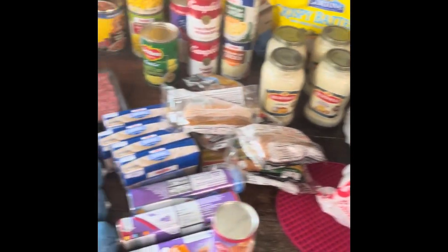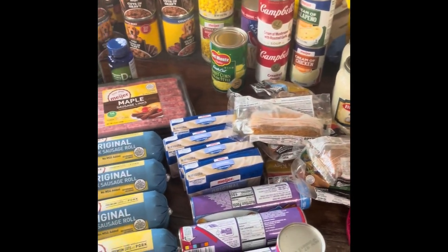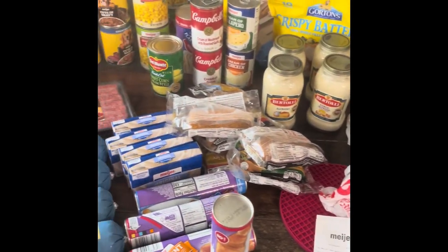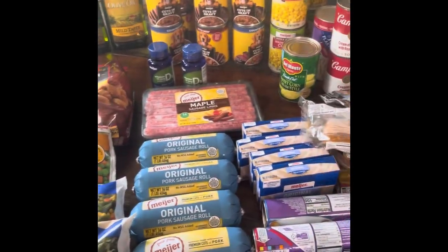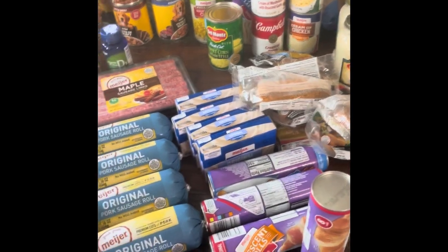Hey garden friends and family, it's Judy with The Girl in Garden, and today I'm bringing you my grocery haul. This is from Meijer, and I have one from my monthly supplies from Amazon getting delivered today, and my Sam's Club is getting delivered as well. I just wanted to go through — I had walked through our meal plan. This is a majority of our meats and some of our cold items.